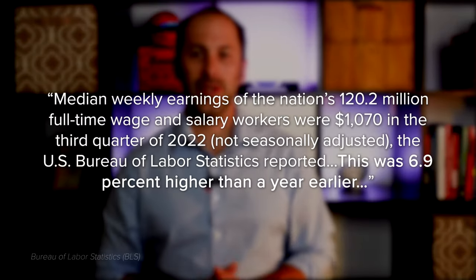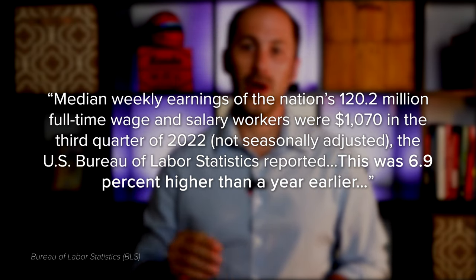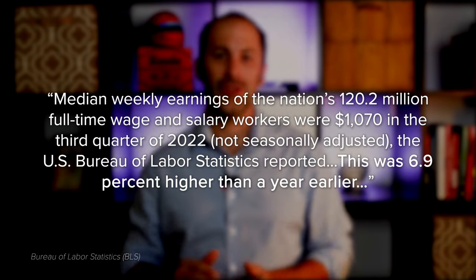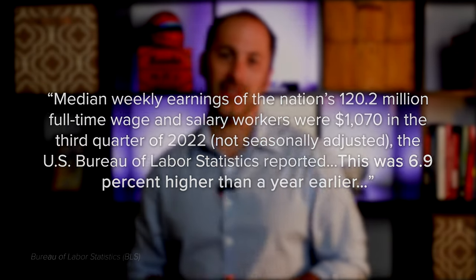As the Bureau of Labor Statistics reports, median weekly earnings of the nation's 120.2 million full-time wage and salary workers were $1,070 in the third quarter of 2022 — 6.9% higher than a year earlier. So when you think about affordability, remember the full picture includes more than just mortgage rates. Home prices and wages need to be factored in as well.